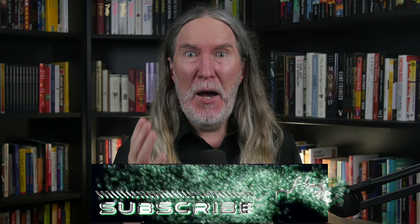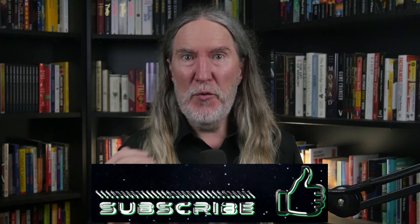This is Dr. Anthony Metivier from MagneticMemoryMethod.com. Hit that thumbs up for the love of memory and to help the robots remember that we humans still care about our minds, and get subscribed if you're new here because we are going deep into everything about better living through better memory.